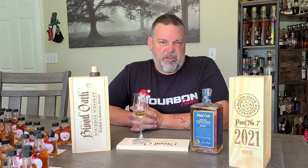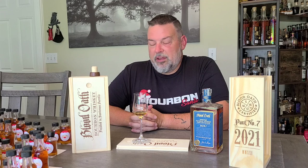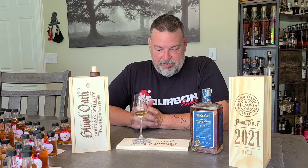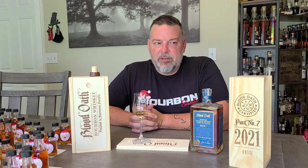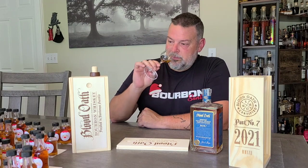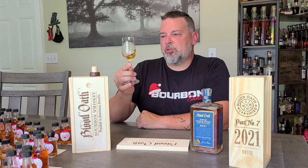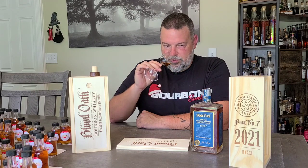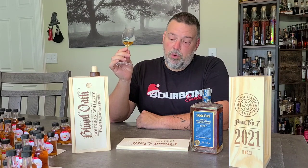I don't script these videos. I have no plan going into a video — I just push play on the camera, get in front of it, and start drinking and talking. I don't know if I'm going to love a whiskey or hate it. I give it to you guys raw and unedited. Blood Oath Pact 7, partially Sauternes finished, is currently not my cup of tea.